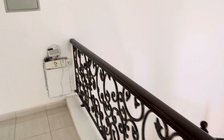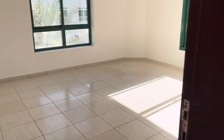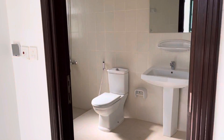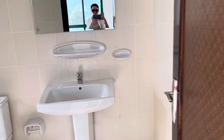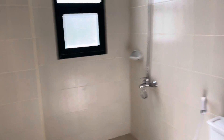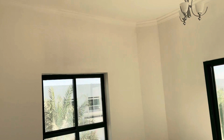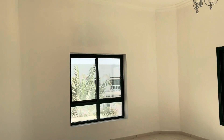So this is the stairs, and we have one room here. Here is the bathroom — it's a shower. So this is the room.